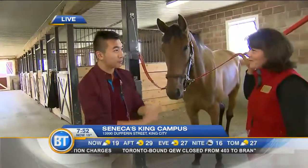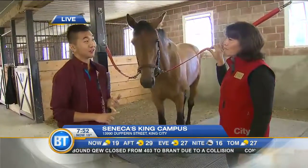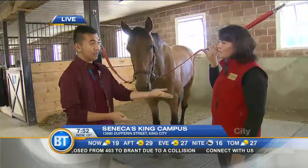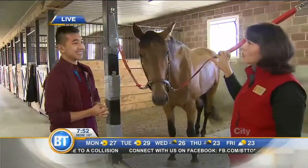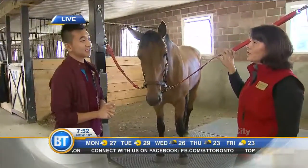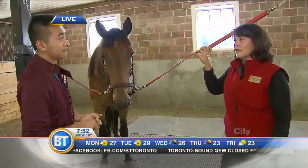Good morning, Emma Brown. You're the program coordinator for a new program that's coming here — it's called the Large Animal Health Program. So tell me a little bit about that. The Large Animal Health Program is designed as a post-diploma certificate program for students that have done the veterinary technician program and then want to specialize in large animal health.